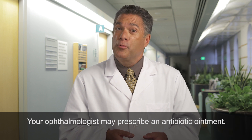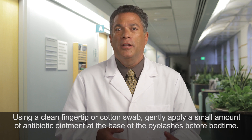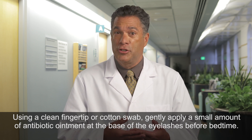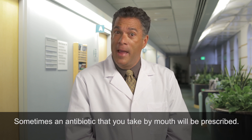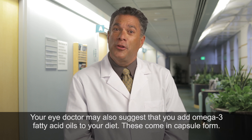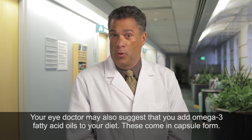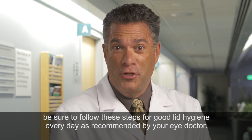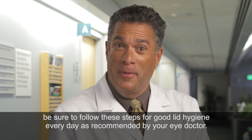Your ophthalmologist may prescribe an antibiotic ointment. Using a clean fingertip or cotton swab, gently apply a small amount of antibiotic ointment at the base of the eyelashes before bedtime. Sometimes an antibiotic that you take by mouth will be prescribed. Your eye doctor may also suggest that you add omega-3 fatty acid oils to your diet, which come in capsule form. If you are bothered by swollen, red, and crusty eyelids from blepharitis, be sure to follow these steps for good lid hygiene every day as recommended by your eye doctor.